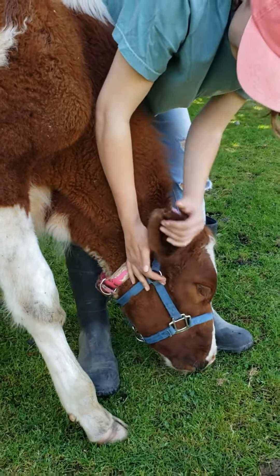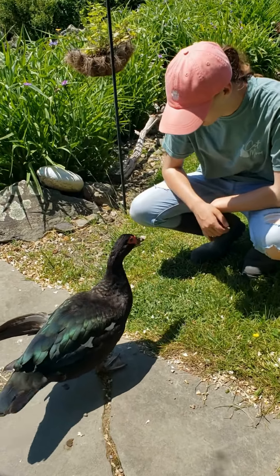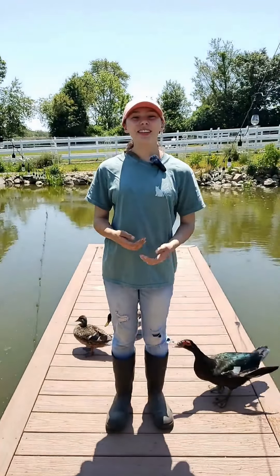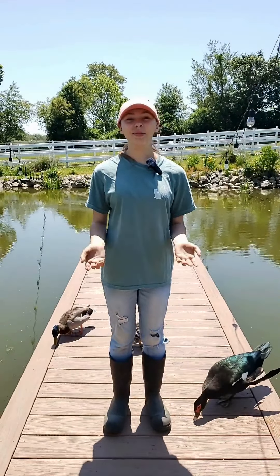What do we do when we find a tick? Nothing goes to waste at West Place, so ticks are fed to our ducks or thrown into the pond where they become food for birds, turtles, and fish. Just like you would check yourself or your pets after a day outside, we have to check our farm animals daily.